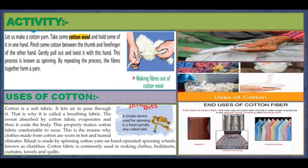Uses of Cotton. Cotton is a soft fabric — it lets air pass through it, which is why it is called a breathing fabric. The sweat absorbed by cotton fabrics evaporates, thus cooling the body. This property makes cotton fabric comfortable to wear, especially in humid and hot climates. Khadi is made by spinning cotton yarn on hand-operated spinning wheels known as charkhas. Cotton fabric is commonly used in making clothes, bed sheets, curtains, towels, and quilts.